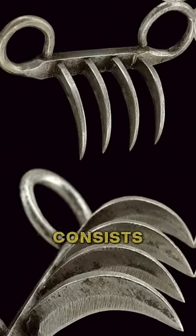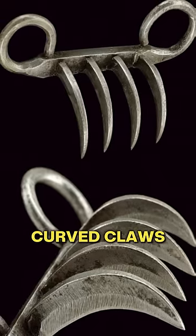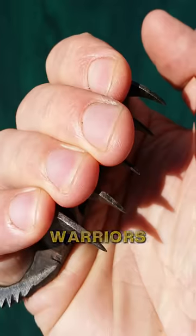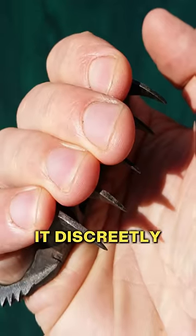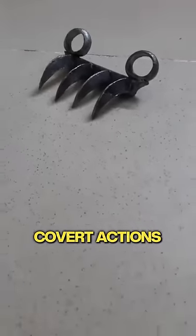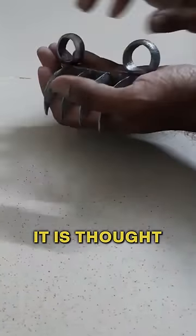The Bagnak consists of a metal frame with curved claws that can be easily concealed within the hand. Warriors and assassins would wear it discreetly, allowing them to strike with lethal force by extending their fingers. This covert weapon made it a favored choice for those who needed to defend themselves or execute covert actions. It is thought to have been inspired by the tigers of the region.